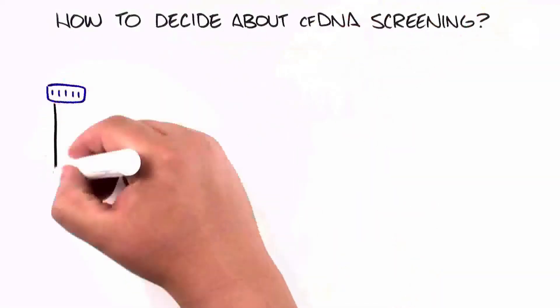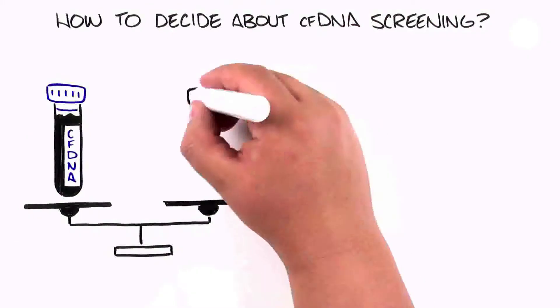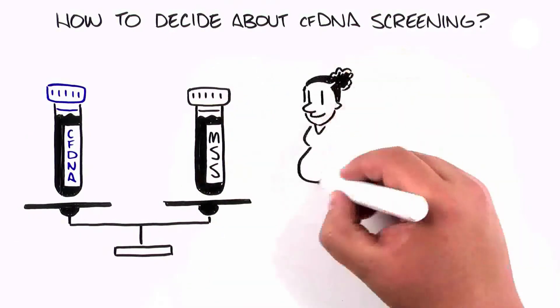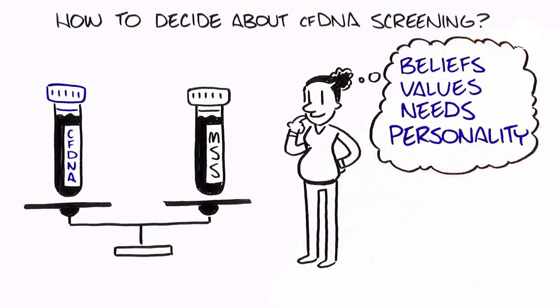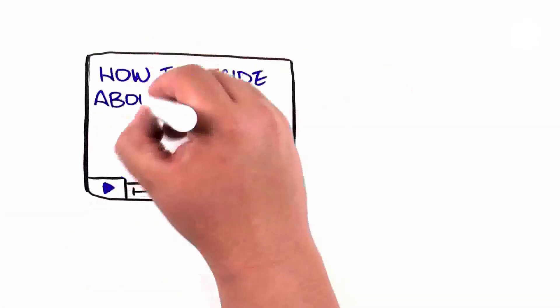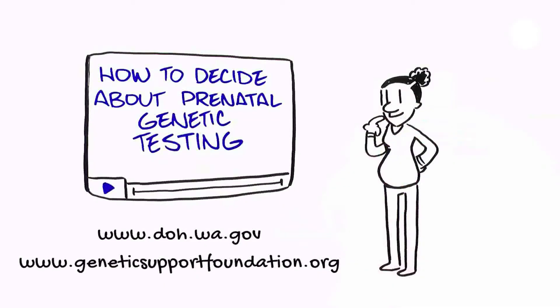CFDNA screening has some benefits and drawbacks when compared to other screening tests, such as maternal serum screening. Decisions about genetic testing in your pregnancy should be based on your own beliefs, values, needs, and personality. See our video, How to Decide About Prenatal Genetic Testing, as you consider your prenatal testing options.